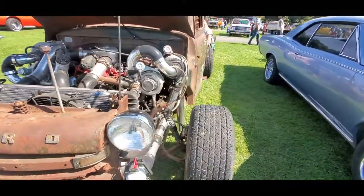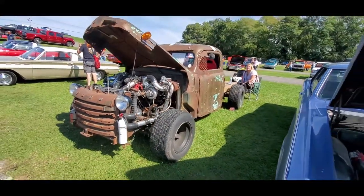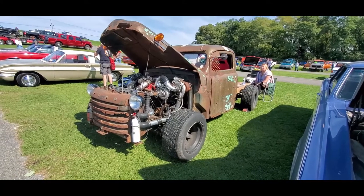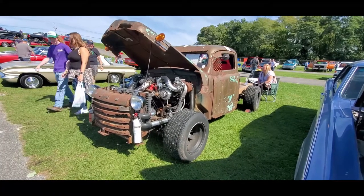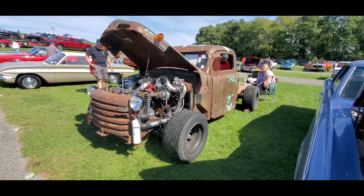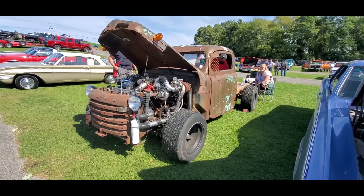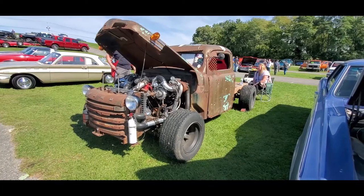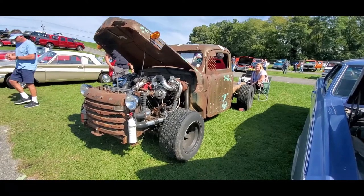This is Pan from NortheastWheelsEvents.com, checking out some really weird stuff here on the fields of the 2021 Fall Carlisle Car Corral. For more cool events like this, make sure you check your car show calendars: NortheastWheelsEvents.com, SoutheastWheelsEvents.com, UKWheelsEvents.com. And while you're there, post and share your events — why not? It's free.